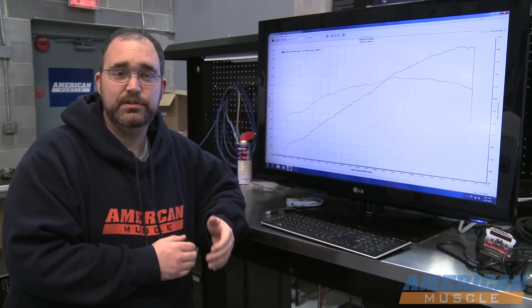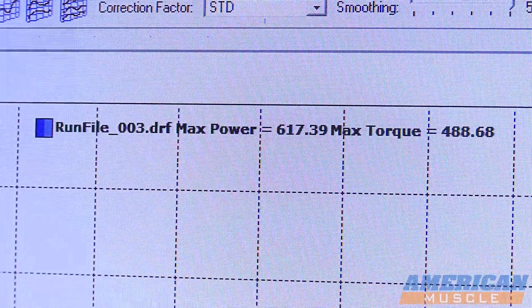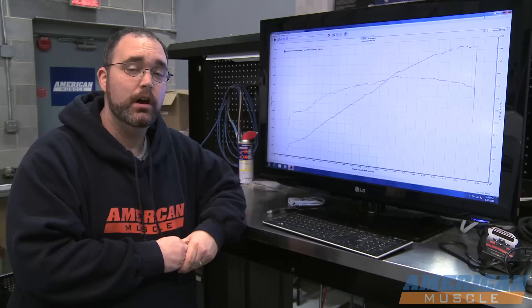So we've finished our dyno pulls and all of our research and development for our calibrations. The car made 617 horsepower and 488 foot-pounds of torque, all with 6.5 pounds of boost, thanks to our Bama Performance custom tune.